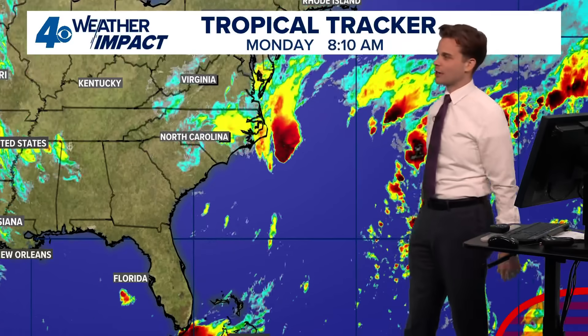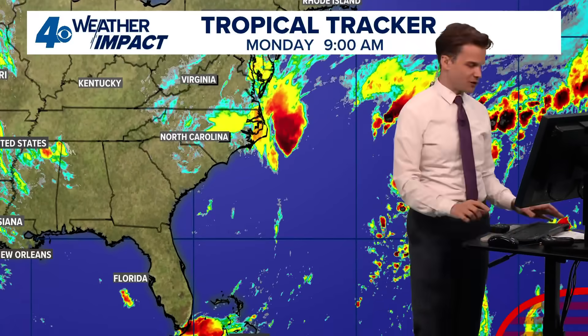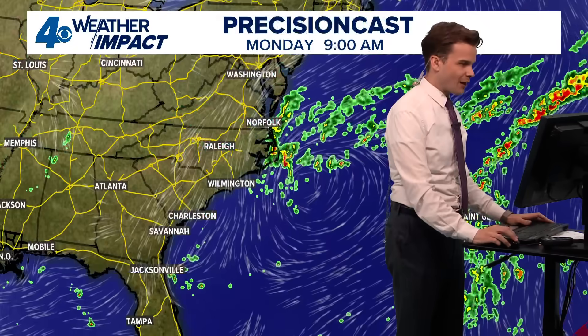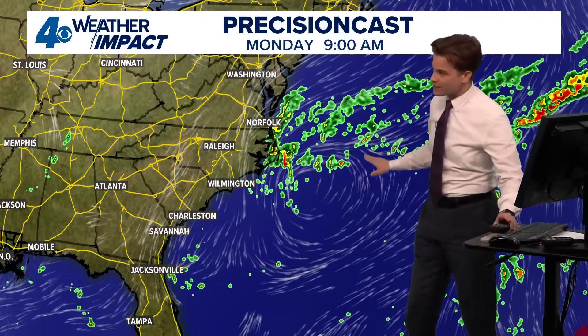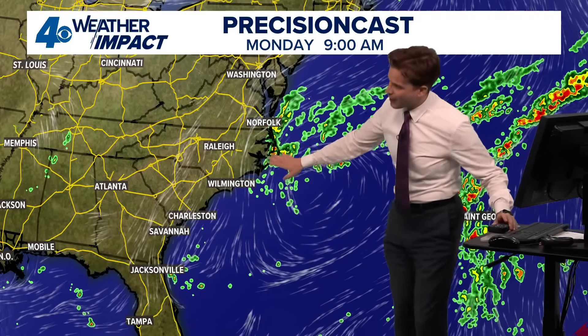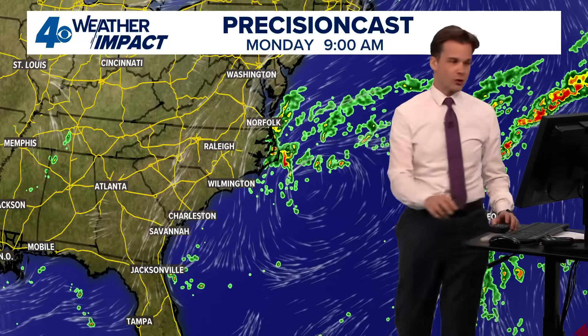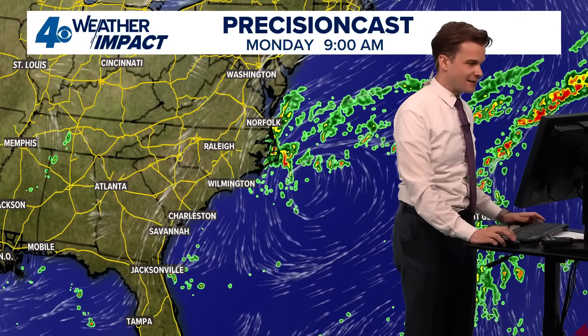It doesn't really change the impact — it's low pressure forming along the East Coast, and this is going to catch some people by surprise because it's not being highlighted by the National Hurricane Center. If you live in the Carolinas coastal area, up into Virginia, parts of New Jersey and Delaware, we're going to need to watch this low pressure for some rounds of rain over the next few days. It's producing rain in the Outer Banks already.